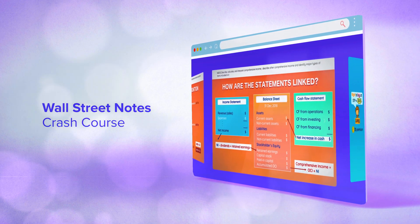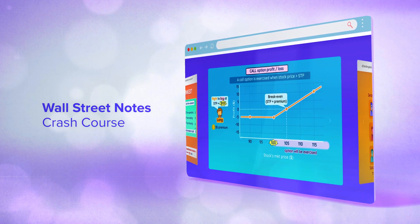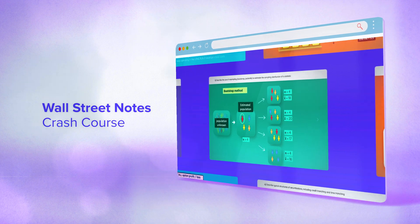If you're hoping to pass a test this year before all the changes happen, make sure that you're taking advantage of tools like Wall Street Notes Crash Course, which summarizes the entire curriculum into 5-minute videos to help you remember and understand the material to cut down your study time.